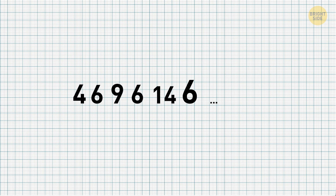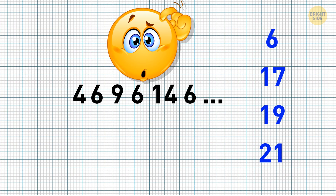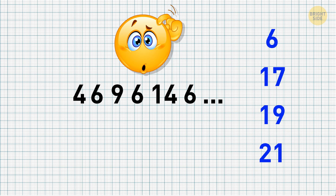Let's test your logic, shall we? Take a look at this number sequence: 4, 6, 9, 6, 14, 6. As you see, one digit is missing. Which digit logically follows this series? 6, 17, 19, 21.